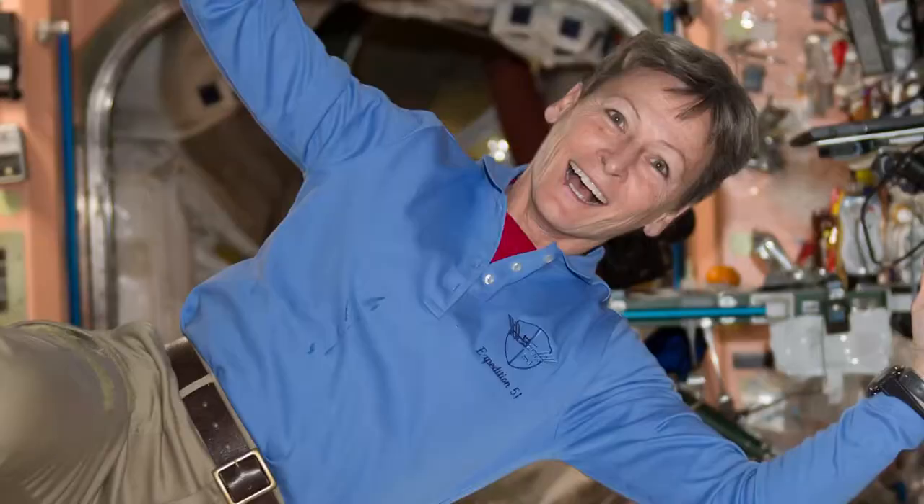We are joined by NASA astronaut Peggy Whitson, two-time commander of the International Space Station. Peggy, thank you so much for talking with us. Now you've got a nickname of the Space Ninja. How did you get that nickname?